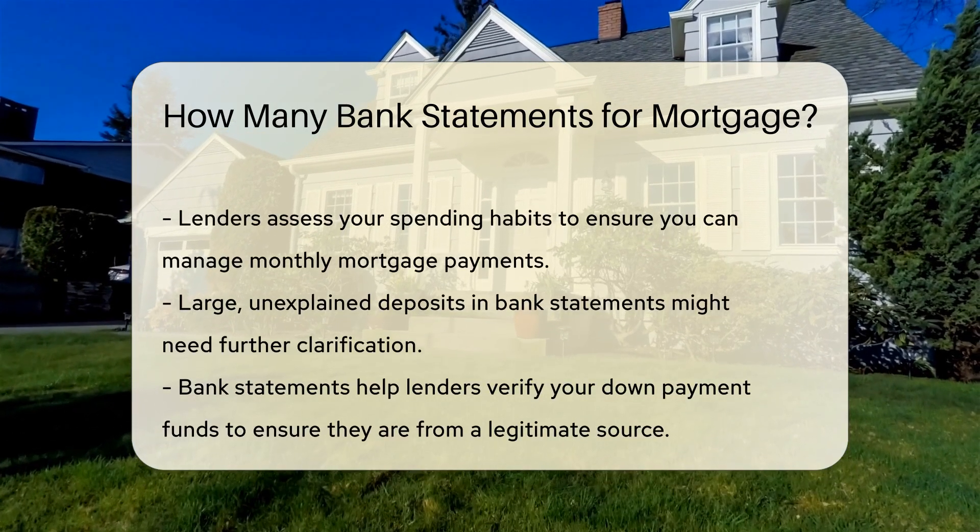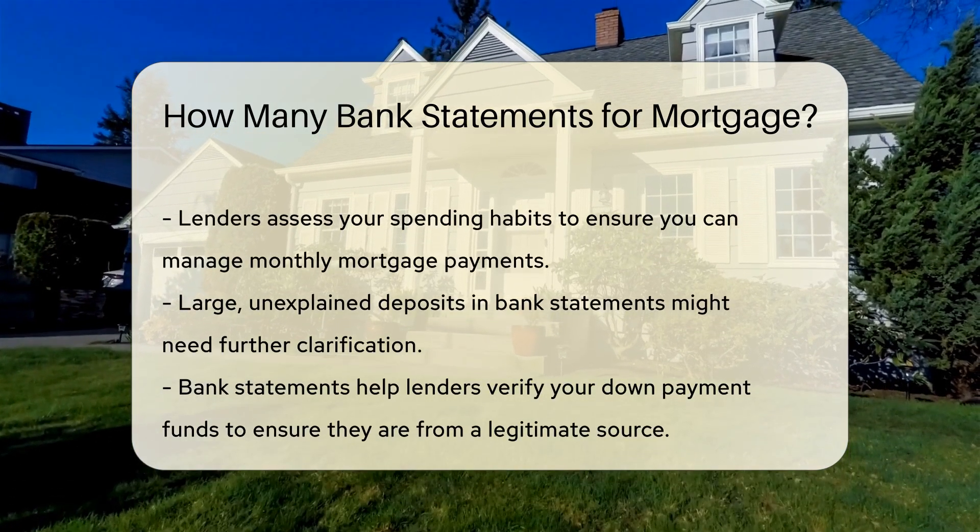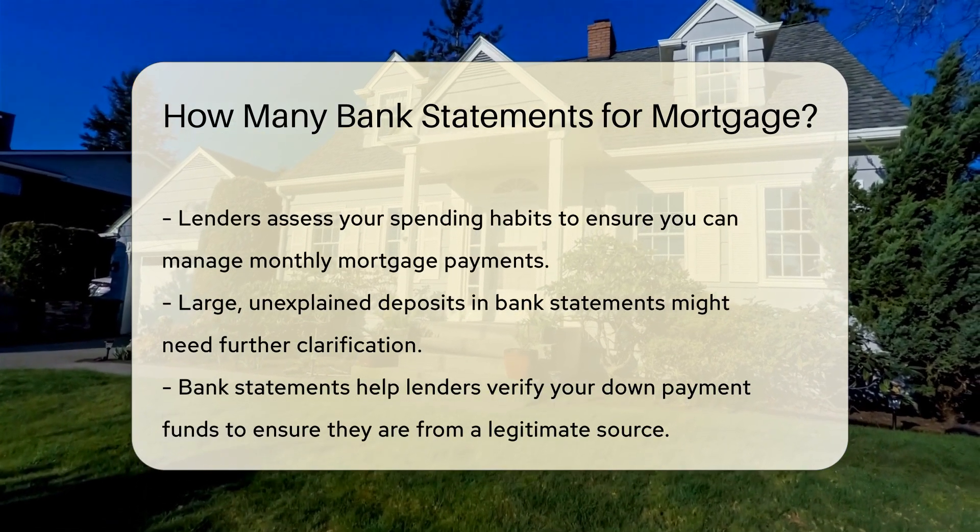Bank statements help lenders verify your down payment funds. This is crucial as they need to ensure the money is from a legitimate source.